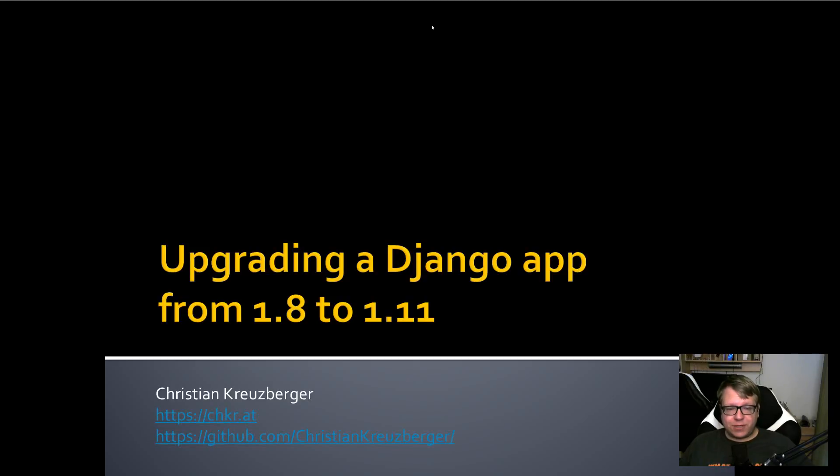Welcome to today's video. Today we're going to talk about why and how you can upgrade your Django application from Django 1.8 to Django 1.11.